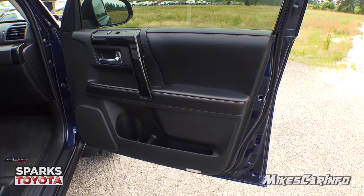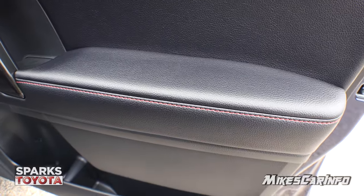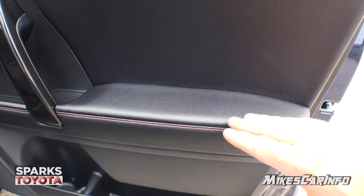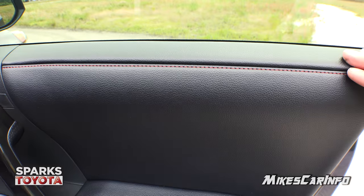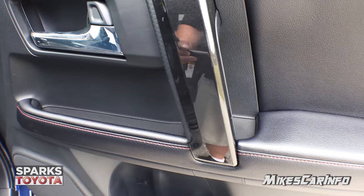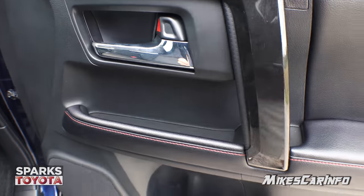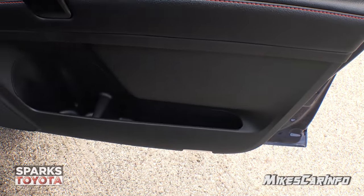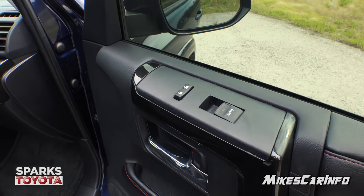Taking a look on the inside starting with the passenger side door. First thing I notice — and I see this in TRDs — is the contrast stitching in red. Really nice. Soft to the touch surfaces on the arm, all around the arm, all the way up to the top. You have a little storage shelf that's really convenient and easy to get to. Then you have bottle holders and storage space at the bottom. The window controls and door lock controls are up here, really easy to see and get to.